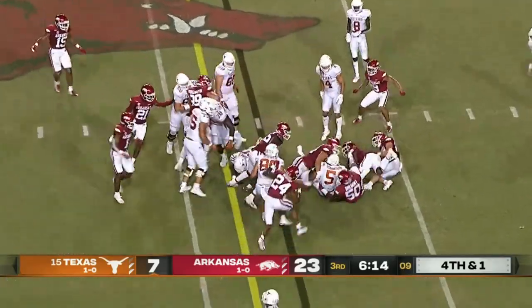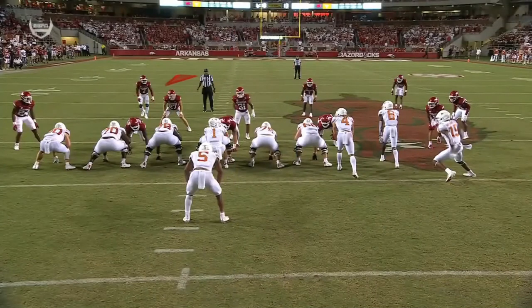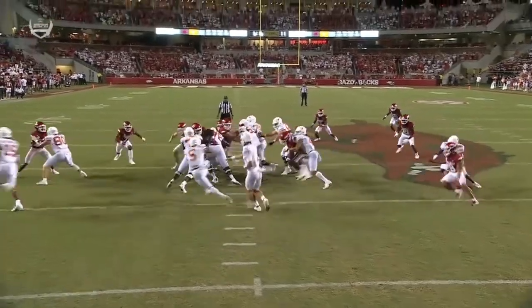Robinson — not even close. These two guys unblocked, eyes in the backfield, and they make the play right here. Nothing they can do.